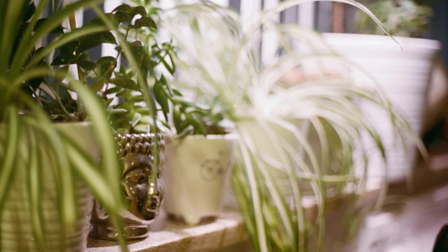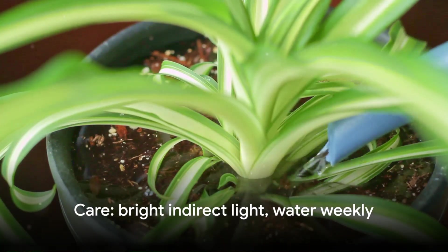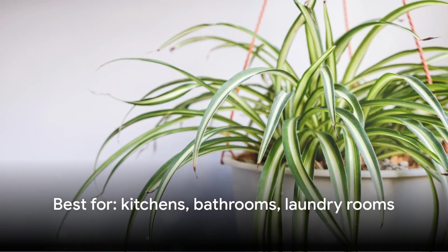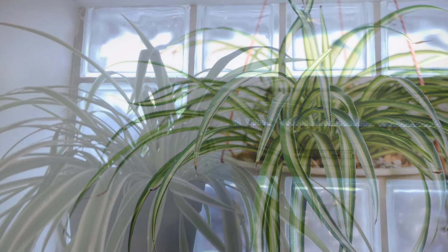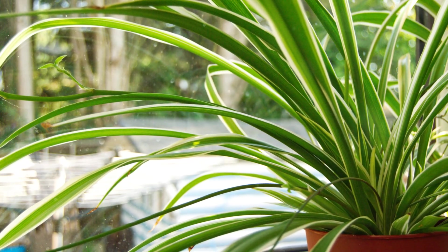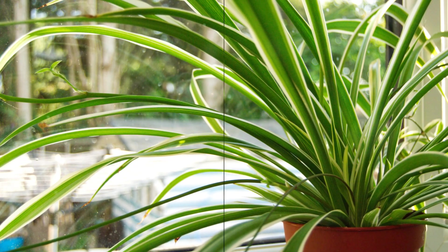You can leave the spiderettes attached for a fuller look, or snip them off and plant them to multiply your air-cleaning power for free. Spider plants thrive in bright indirect light and need watering about once a week. They're perfect for hanging baskets in kitchens, bathrooms, or laundry rooms — anywhere chemicals and moisture accumulate. Hang one near your kitchen ceiling where warm, toxin-filled air rises, or place one on a high shelf in your bathroom. The cascading effect looks beautiful while quietly filtering the air you breathe every single day.